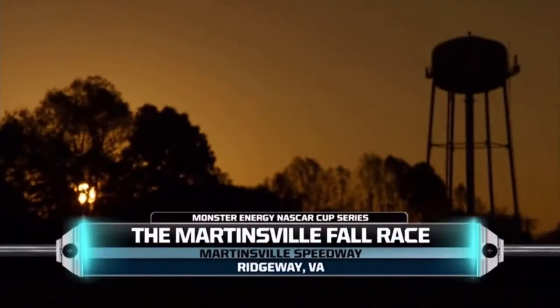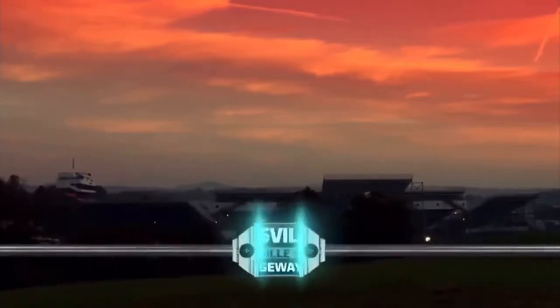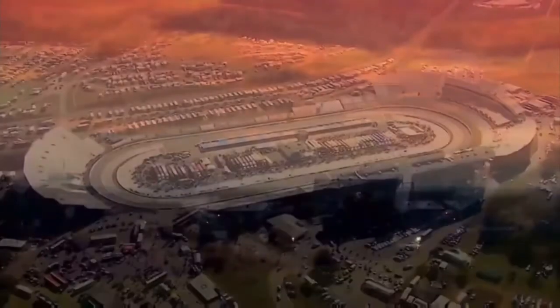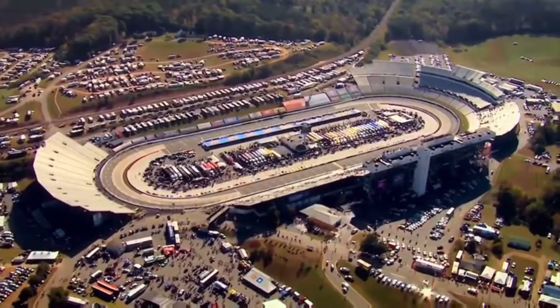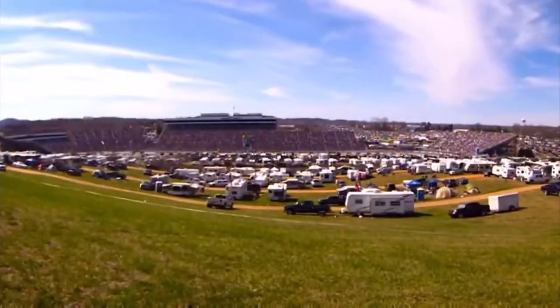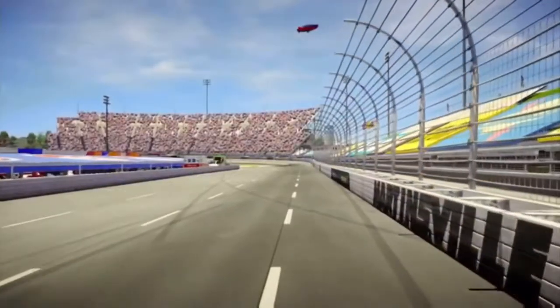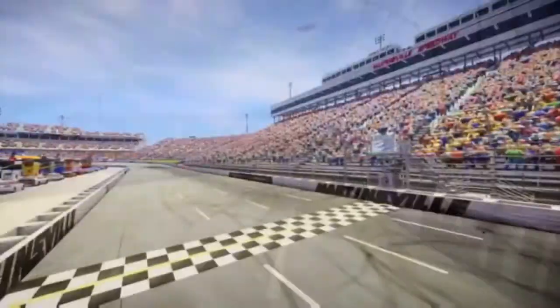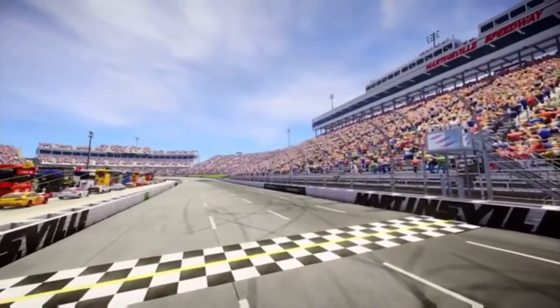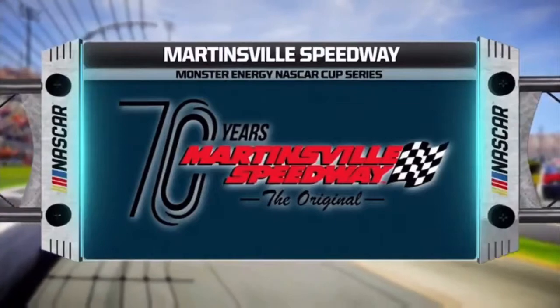Good afternoon, everyone. Today, NASCAR returns to Martinsville Speedway as we continue to drive toward crowning a new champion. Only eight drivers are left with a shot to take home that coveted NASCAR championship. And if those drivers want a shot at the big prize, they're going to have to conquer the smallest track on the schedule. But don't let its size deceive you — this classic venue still packs quite a mean punch.